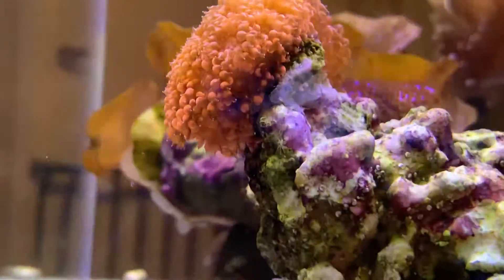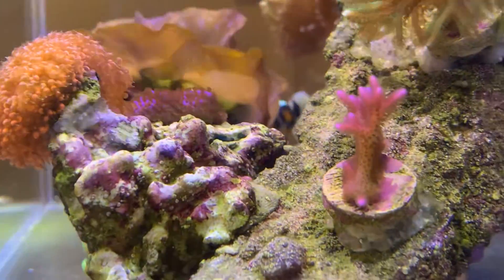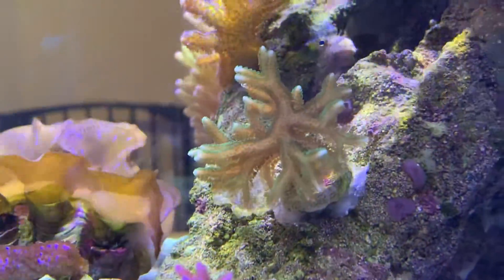It was looking very contracted before, and it's only now starting to look like it's a Ghani.